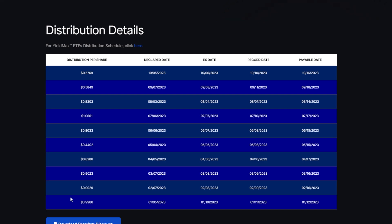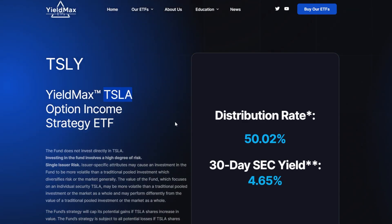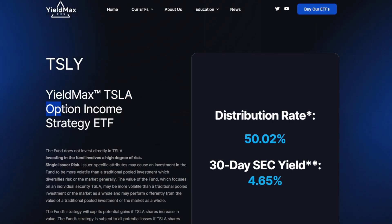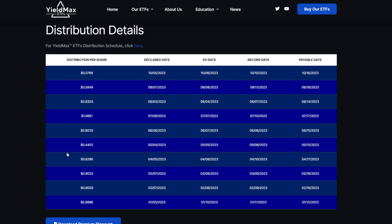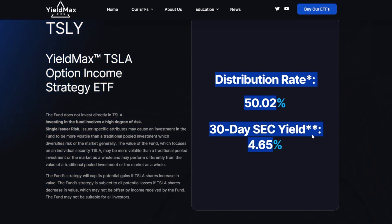The amount of distributions paid per month from each YieldMax ETF depends on multiple things, like how the underlying — in this case Tesla — traded within that monthly timeframe, and of course how much volatility is in the market, because the more volatility, the more the options cost. Since YieldMax sells options, the more income they could potentially make. Overall, there are very few other investment vehicles offering this type of distribution across the entire stock market.